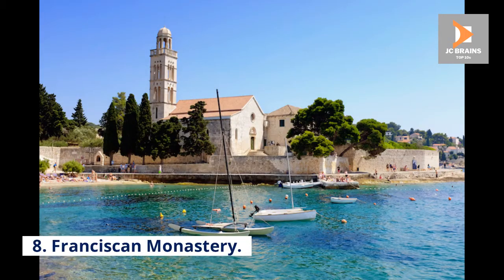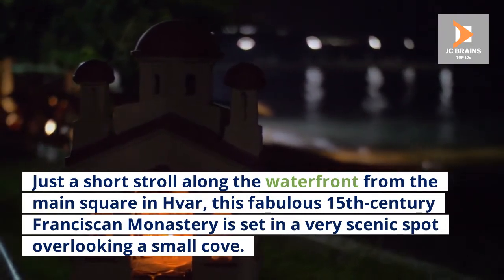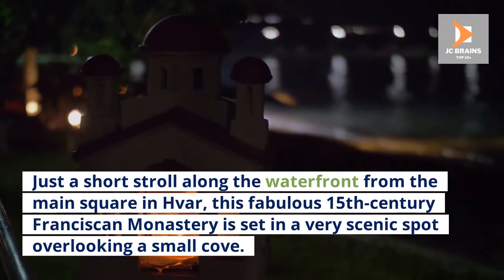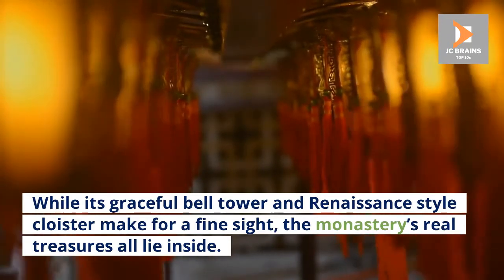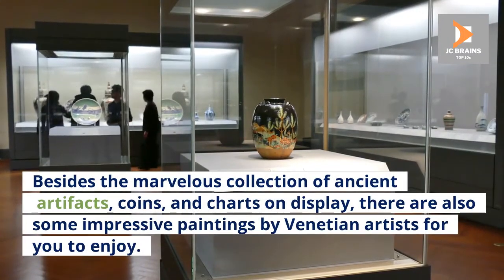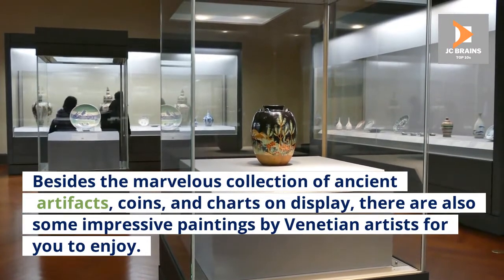8. Franciscan Monastery. Just a short stroll along the waterfront from the main square in Hvar, this fabulous 15th-century Franciscan monastery is set in a very scenic spot overlooking a small cove. While its graceful bell tower and Renaissance-style cloister make for a fine sight, the monastery's real treasures all lie inside. Besides the marvelous collection of ancient artifacts, coins, and charts on display, there are also some impressive paintings by Venetian artists for you to enjoy.